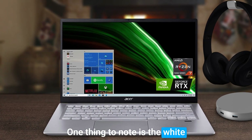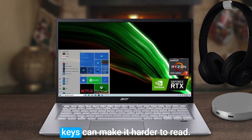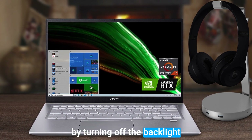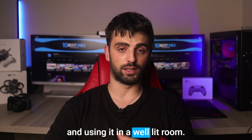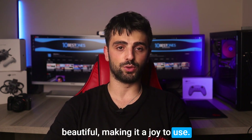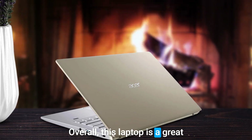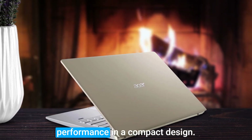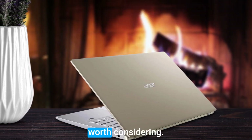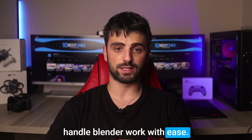One thing to note is the white backlit combined with the yellow keys can make it harder to read. However, this can easily be fixed by turning off the backlight and using it in a well-lit room. The screen and keyboard are both beautiful, making it a joy to use. Overall, this laptop is a great choice for those who want peak performance and a compact design, and it's definitely worth considering if you want a laptop that can handle Blender work with ease.